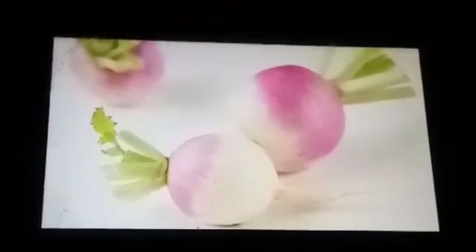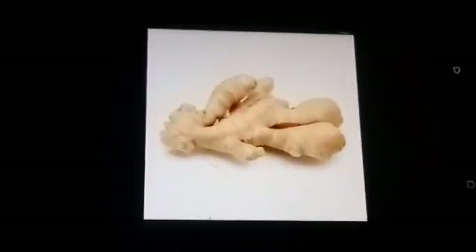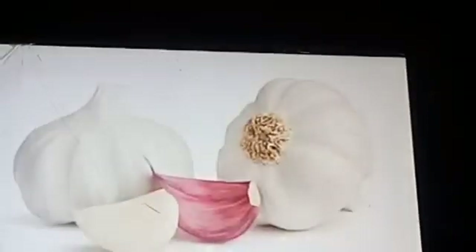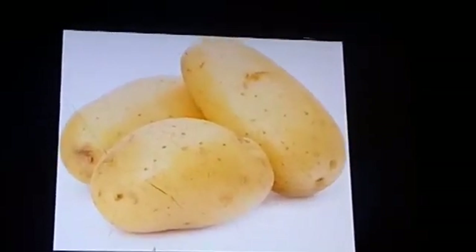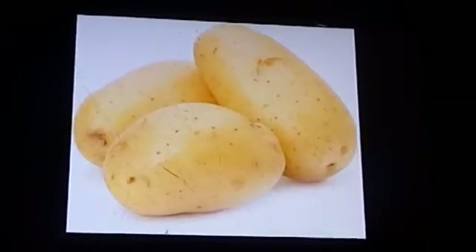Next, the edible stem of a plant. Some plants store their extra food in the stem. Examples include ginger, garlic, onion, and potato. Yes children, these vegetables are examples of the edible stem of a plant.